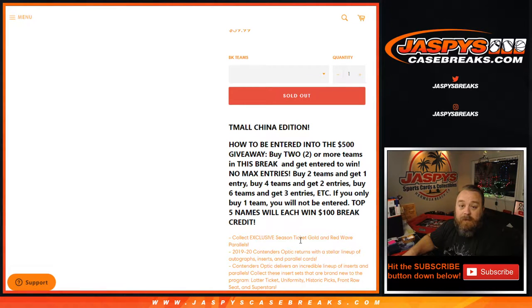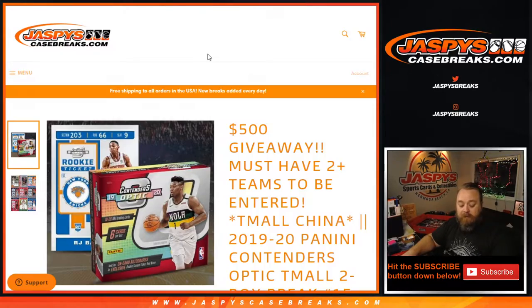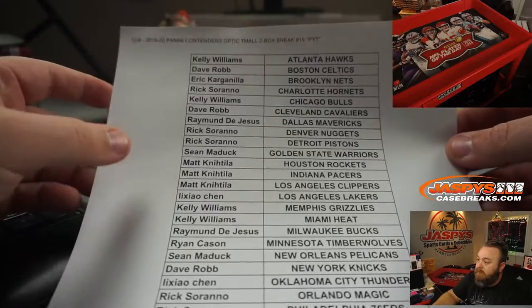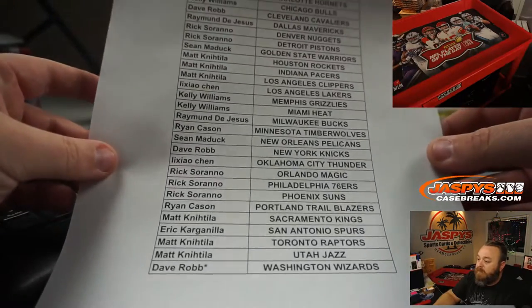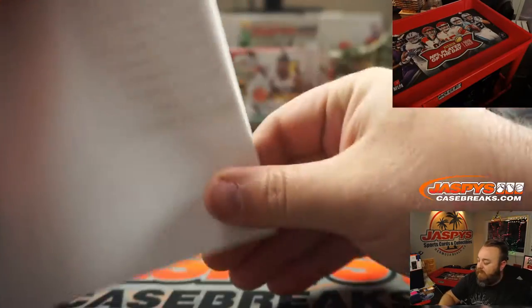We're looking for gold wave and red wave, which are the exclusive parallels for Team All. Here are our two boxes, and our final list — last spot Mojo: Dave Rob with the Wizards. Good luck to Dave and to all the rest of you.